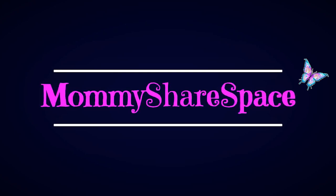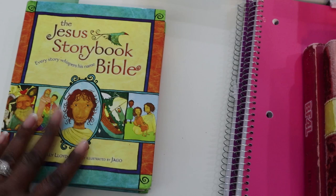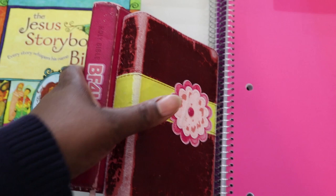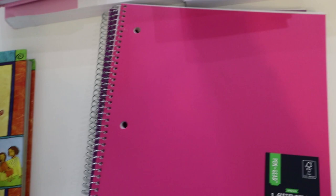Hi guys, today I will be sharing our third grade curriculum choices. For Bible study, what we do now is sometimes I read from the Jesus Storybook Bible — this is one of my favorite children's Bibles — and then from the regular Bibles. We haven't gotten them children's Bibles yet, so I just passed on the ones I had on hand. We read from Matthew and Proverbs.